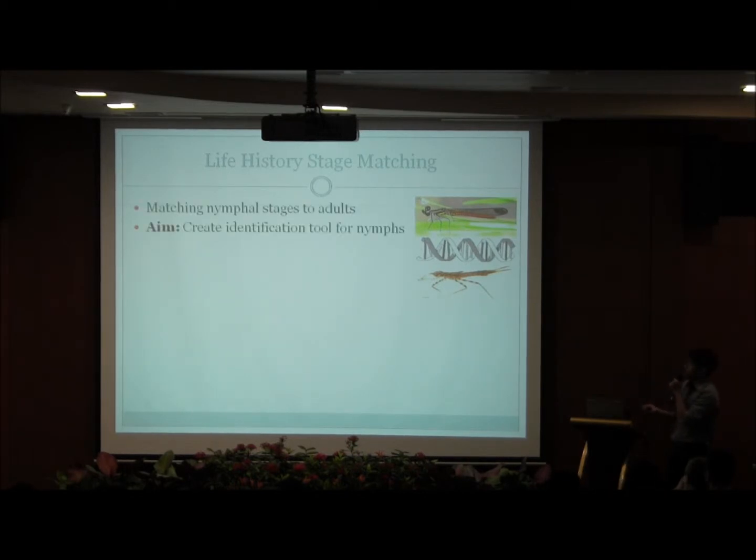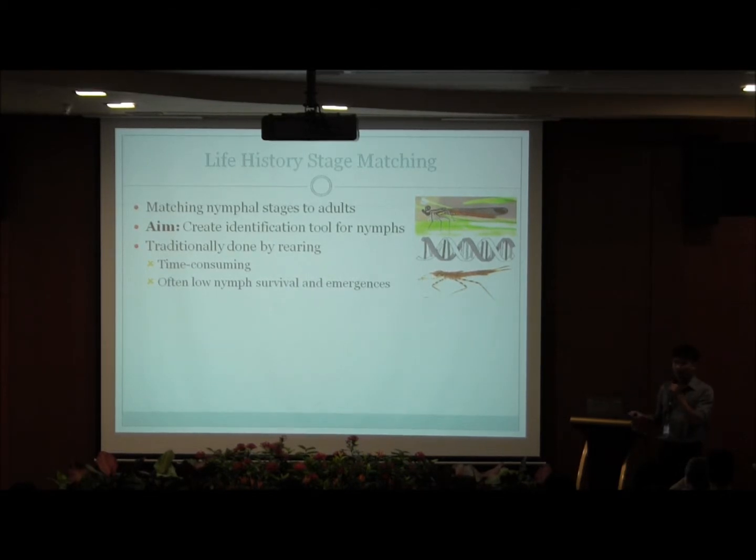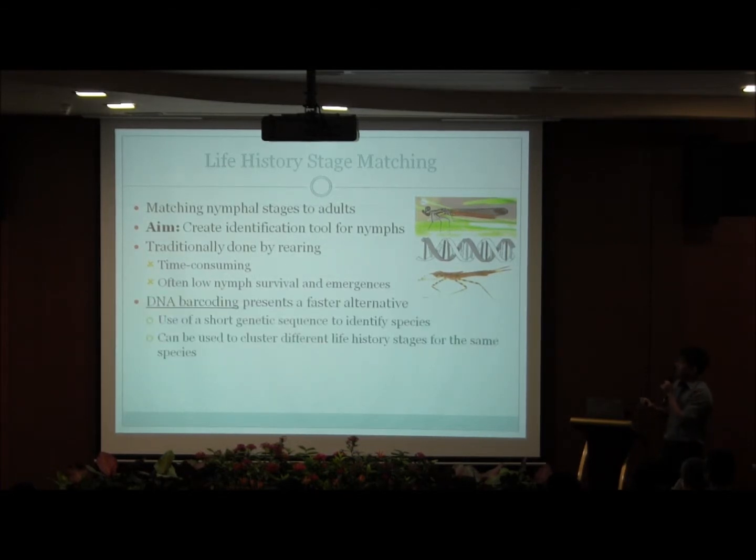My project aims to rectify this by matching the nymph larval stages to the adults in order to create an identification tool for the nymphs based on their morphology. Life history stage matching is usually done by rearing the nymphs to adulthood, allowing them to emerge and then identifying the adult. However, this process is time-consuming and often has low success rates due to nymph mortality as well as unsuitable conditions for emergence. DNA barcoding presents a much faster alternative — by sequencing a short genetic marker, usually a mitochondrial gene sequence, we are able to match the nymphal and adult stages of the same species based on how similar their genetic sequences are.